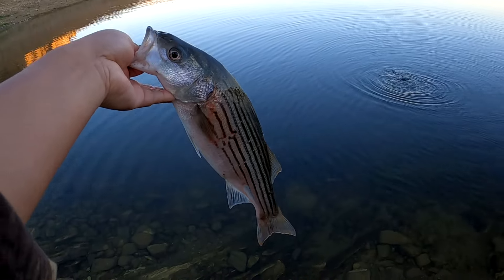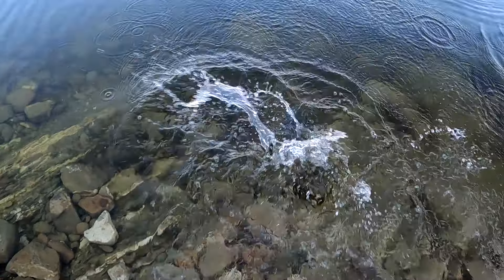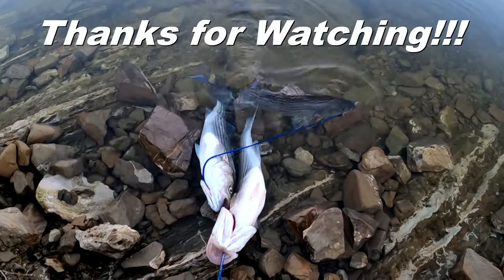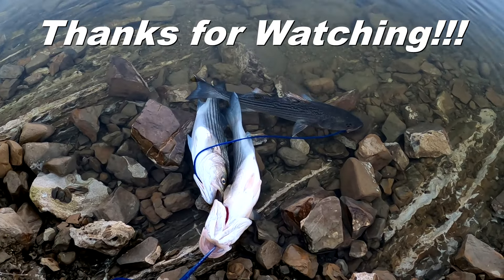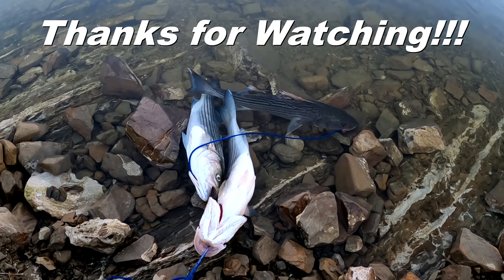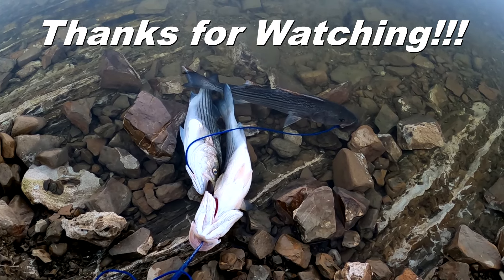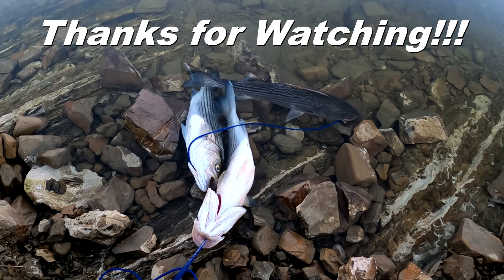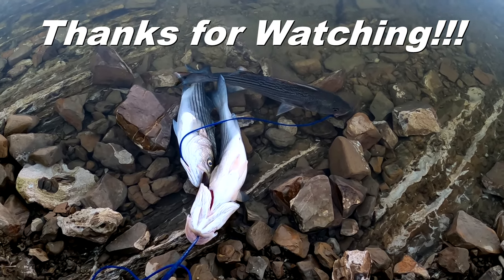This one's undersized, I'm gonna let it go. Alright guys, me and old man we caught three keepers and released one undersized. We'll see if we can catch the limit today; if not, I'm gonna call it. I hope you guys enjoyed the video, thanks for watching — see you next time.